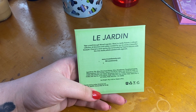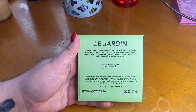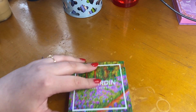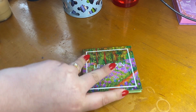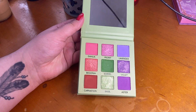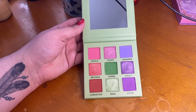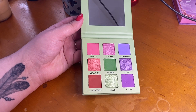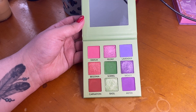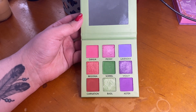Today we are going to be swatching this palette. This is a newer palette to my collection and my first time trying the Musée Beauty formula, and so far I think it is really, really nice. There is one shade in this palette that does not perform as great as the other ones, but we'll talk about that when we get to it. This is what it looks like on the inside and it's such a cute, perfect little color story for spring. I just am really happy with the purchase — it was kind of an impulse buy and I don't regret it at all.